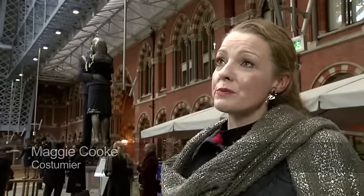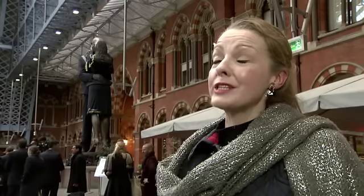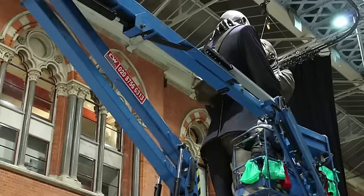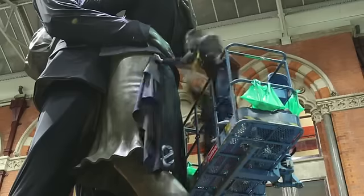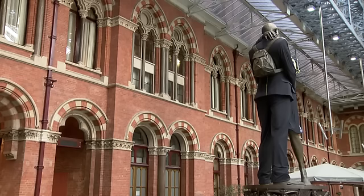Eurostar approached me to dress the kissing statue. It was just something I thought — no, I actually have to be part of this. I think it could be amazing and it's been a challenge. We had definite time slots through the night, four nights. It's roughly 95 metres of fabric in all. I was very aware as I was up close and personal with the statue that I had to not so much impose the shape on the statue but follow what was already there.